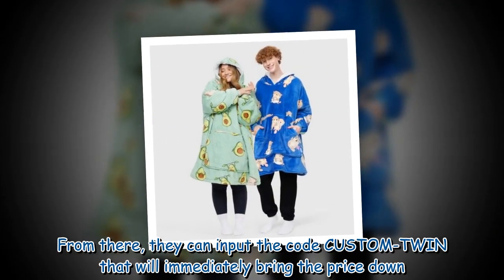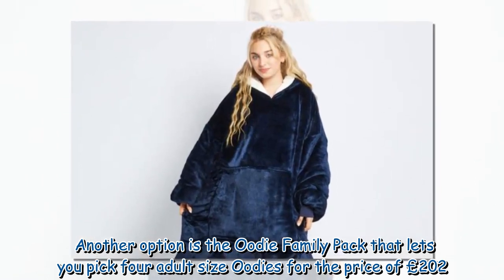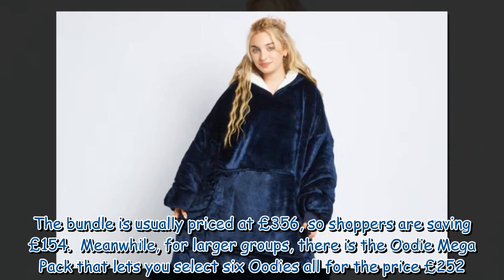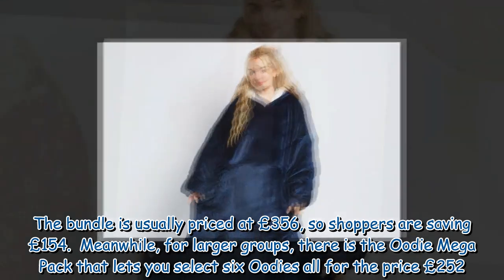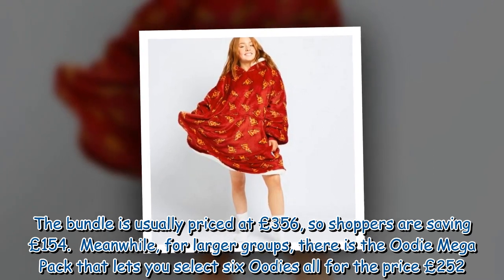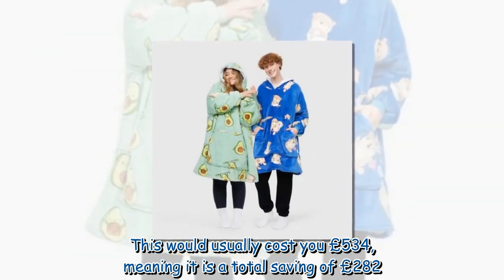From there, they can input the code CUSTOM TWIN that will immediately bring the price down. This includes the Oodie twin pack reduced from £178 to £79, essentially providing one wearable blanket for free. Another option is the Oodie family pack that lets you pick four adult size Oodies for £202, usually priced at £356, saving shoppers £154. For larger groups, there is the Oodie mega pack letting you select six Oodies for £252, which would usually cost £534, a total saving of £282.